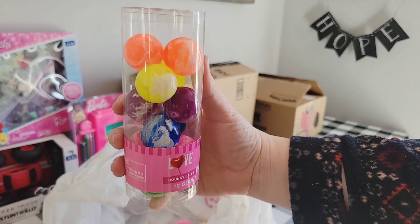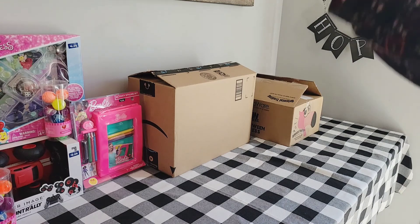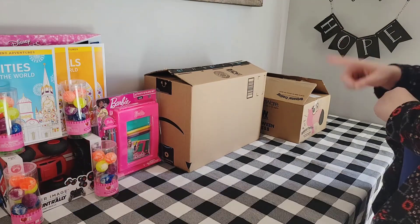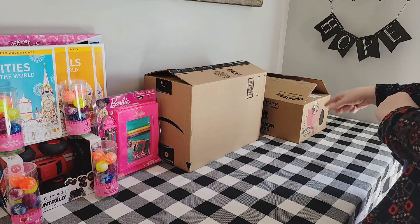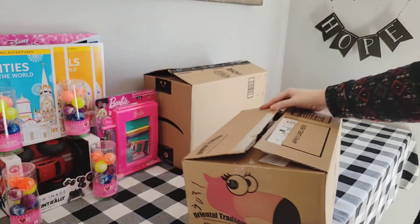In the Valentine section, I picked up several of these bouncy balls. They were a 12-count for $1.49. They seem like a really good quality and I definitely am going to put these in several of our boxes. Okay, there are two boxes left — Amazon and Oriental Trading. Let's go with Oriental Trading.